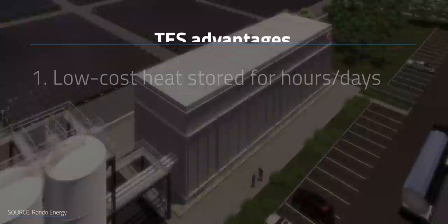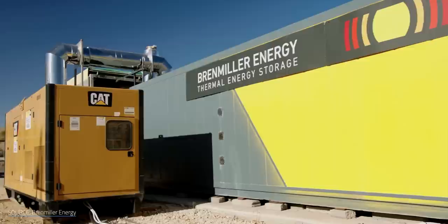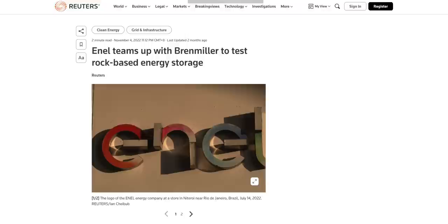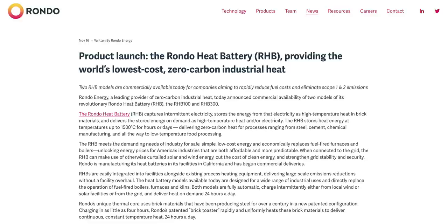They've both developed batteries offering similar benefits: low-cost heat that can be stored for hours or days, decades-long lifespans, unlimited cycles free from performance degradation, and zero emissions. These batteries operate using bricks and rocks respectively. Both companies made notable moves in November of 2022. Earlier that month, Brenmiller inaugurated the testing of a utility-scale TES at a thermal power plant in Italy as part of a collaboration with Enel, Europe's largest energy company. A week and a half later, Rondo officially announced the launch of the Rondo Heat Battery, or RHB.